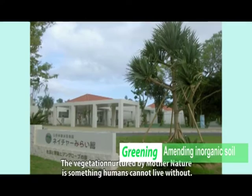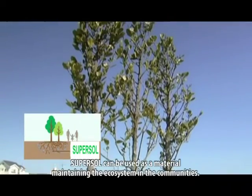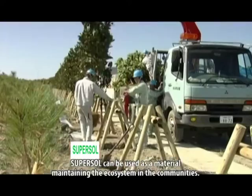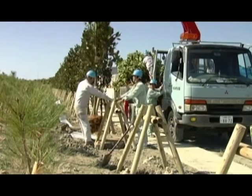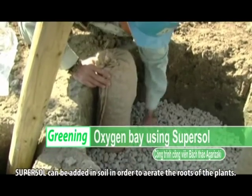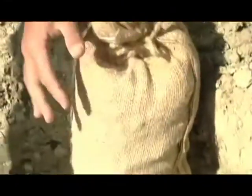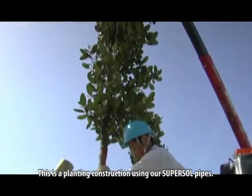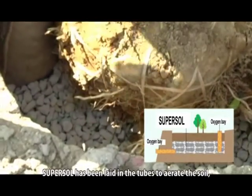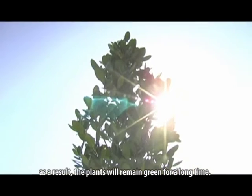The vegetation nurtured by modern nature is something humans cannot live without. SuperSol can be used as a material maintaining the ecosystem in communities. SuperSol can be added to soil in order to aerate the roots of the plants. SuperSol has been laid in tubes to aerate the soil, and as a result the plants will remain green for a long time.